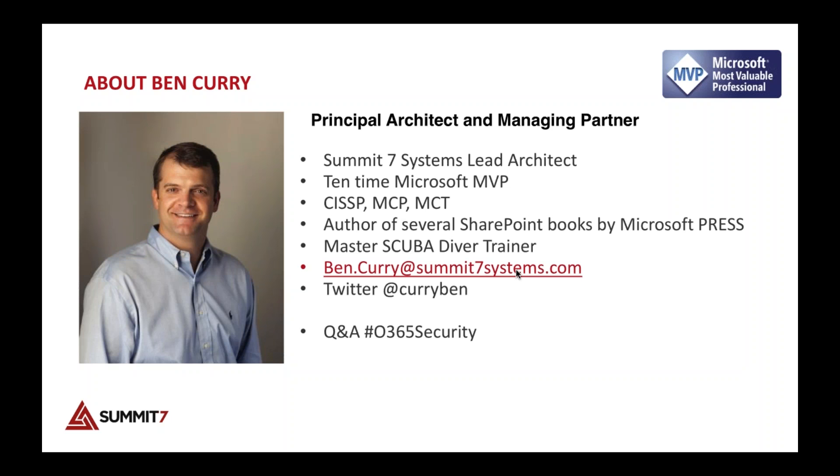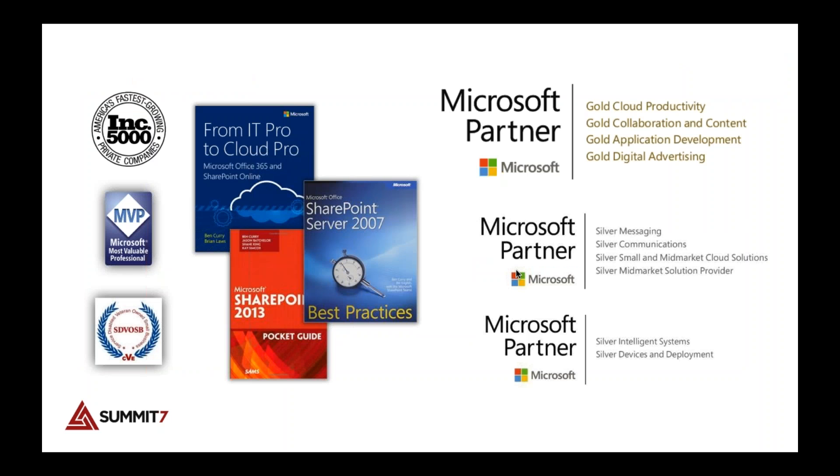A little bit about me: I have been an MVP for a long time and I'm the lead architect at Summit 7 Systems. I'm a CISSP — a security professional — and I spent several years at NASA as a security engineer and architect. I've written several books, including a new one called IT Pro to Cloud Pro, on moving from an on-premises SharePoint mentality to SharePoint Online.